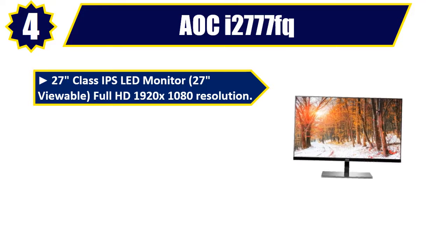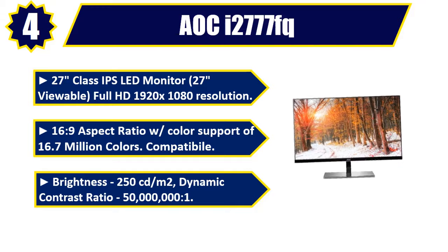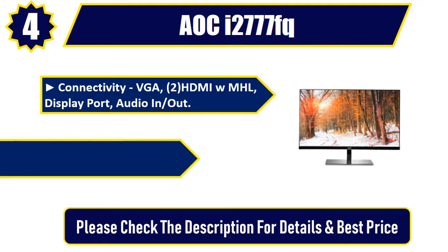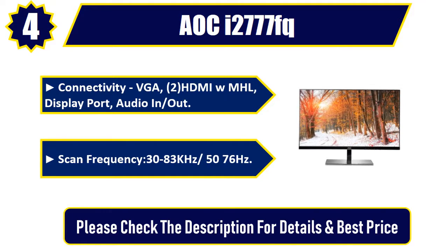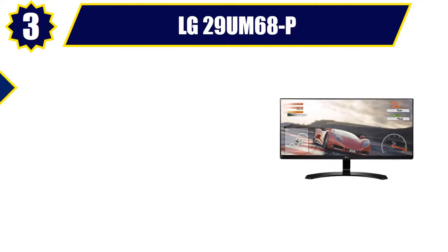Number four: LG 27-inch class IPS LED monitor. 27 inches viewable, Full HD 1920x1080 resolution, 16:9 aspect ratio, color support of 16.7 million colors. Brightness: 250 cd/m². Dynamic contrast ratio: 50,000,000:1. Connectivity: VGA, HDMI, MHL, DisplayPort, audio in/out. Scan frequency: 30–83kHz, 50–76Hz. Please check the description for details and best price.